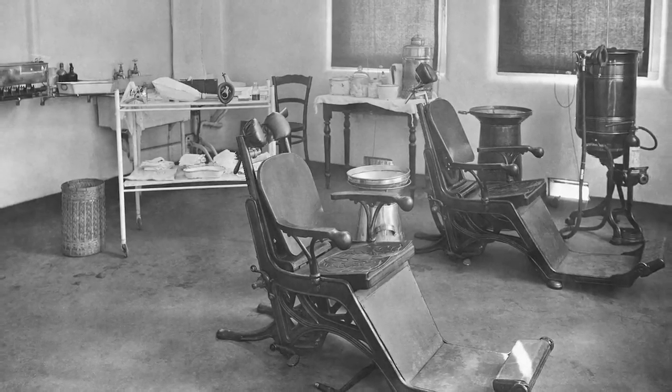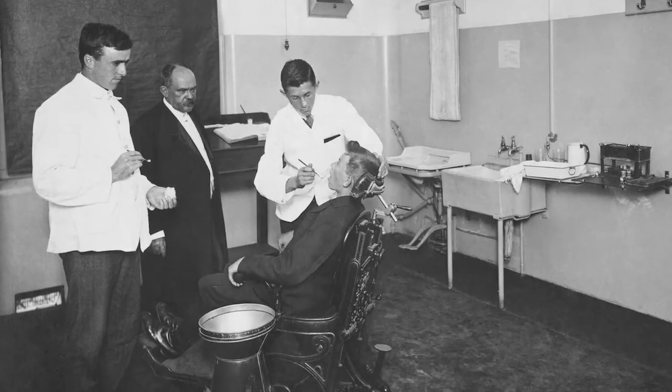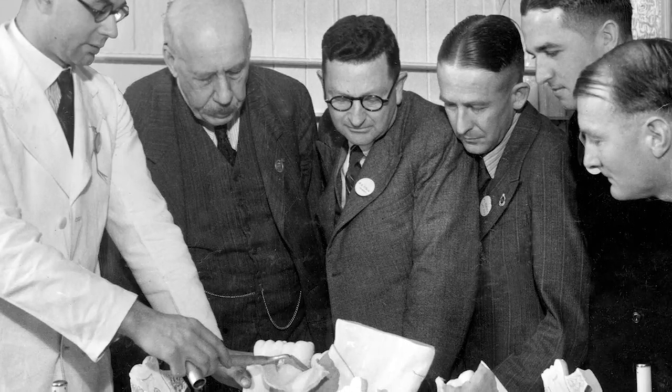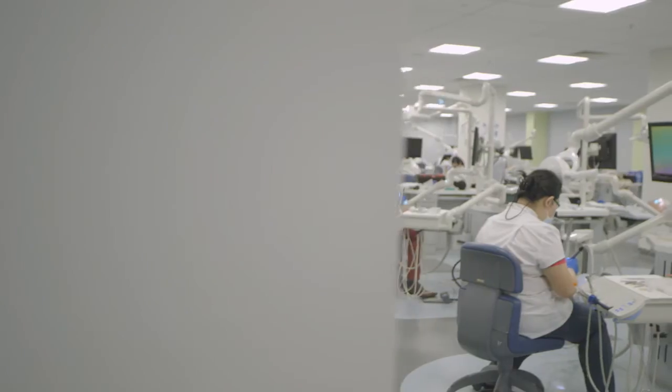Dentistry started as an apprenticeship, and one of the leading dentists in Victoria in the late 19th century decided that there was a better way to educate future professionals and formed a college of dentistry. That became affiliated with the University of Melbourne in 1904. The Faculty of Dental Science stayed until 1989 when we merged with medicine, and we're now part of the Faculty of Medicine, Dentistry and Health Sciences.